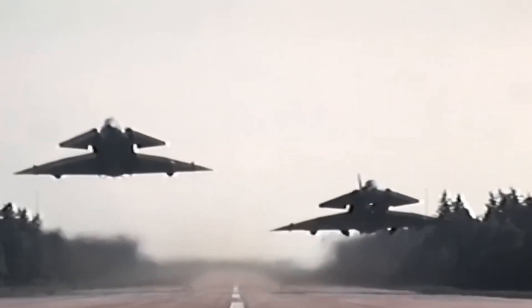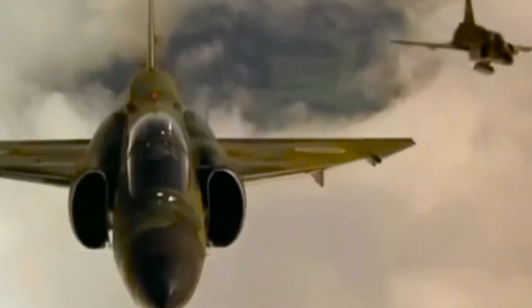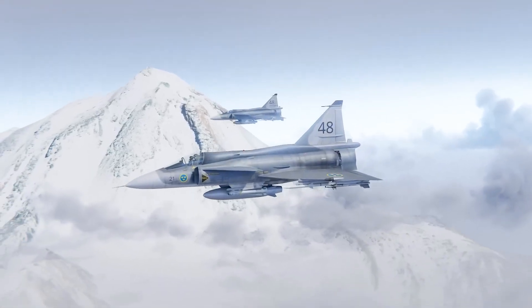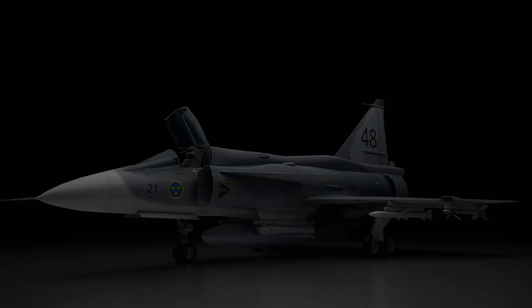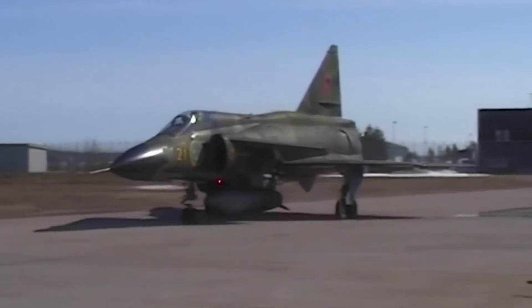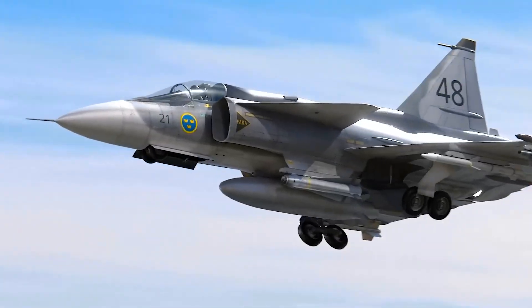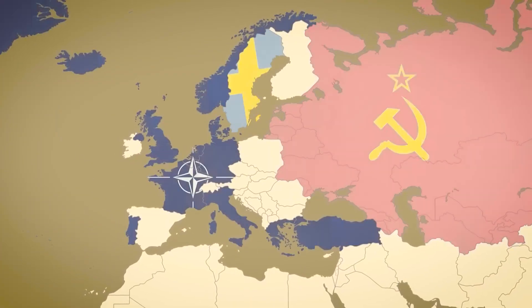The Saab 37 Viggen is probably an aircraft you haven't heard of, and yet the Swedish fighter jet was an extremely capable aircraft that proved itself during the long years of the Cold War. Initially designed to counter the Soviet's growing fleet of fighter jets, the Saab 37 Viggen represented Sweden's homegrown manufacturing capabilities. Many of the Western fighters created prior to the collapse of the Soviet Union derived from NATO allies.